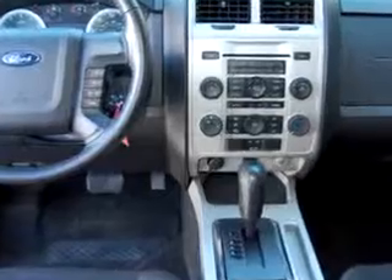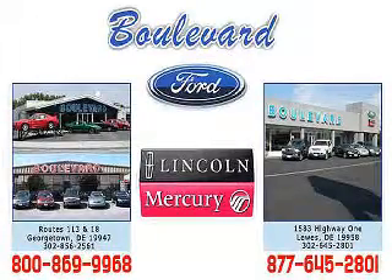See us at Boulevard Ford Lincoln Mercury today. Thanks for visiting us online. We hope to see you soon at one of our two convenient locations in Georgetown and at the beach in Luz.